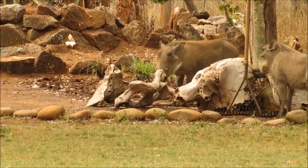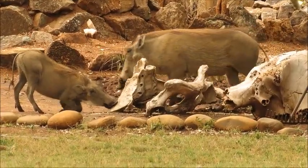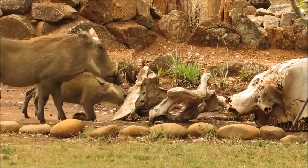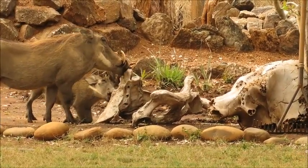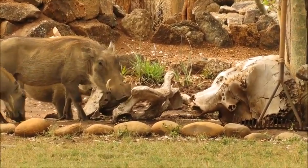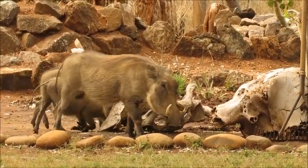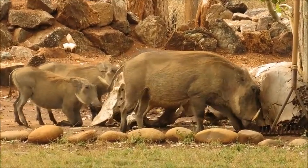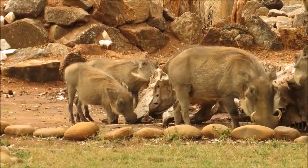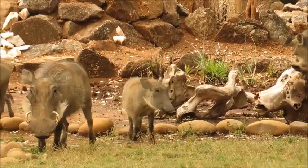Just some interesting behavior here as the warthogs are on their way out — you can see them chewing on bone. This is a very old skeleton from an elephant carcass in the bush, and you can see them really getting involved with their teeth — more chewing than licking. It's not uncommon to see herbivores and omnivores behave this way; it's often thought to give them extra minerals and nutrients that they may not get from their predominantly plant-based diet.